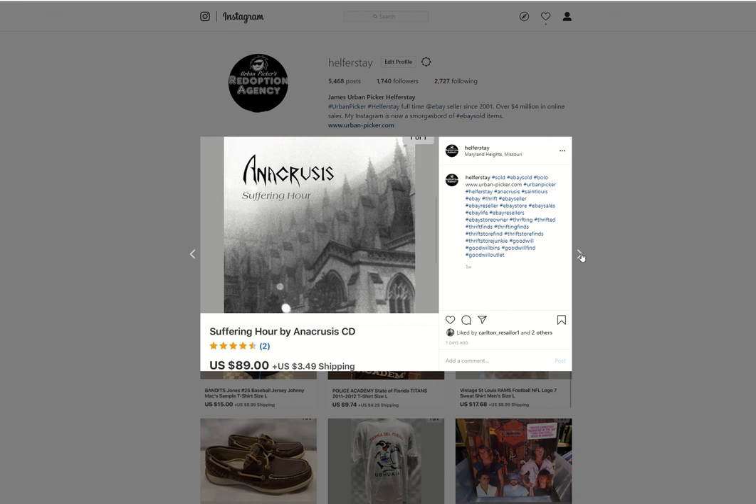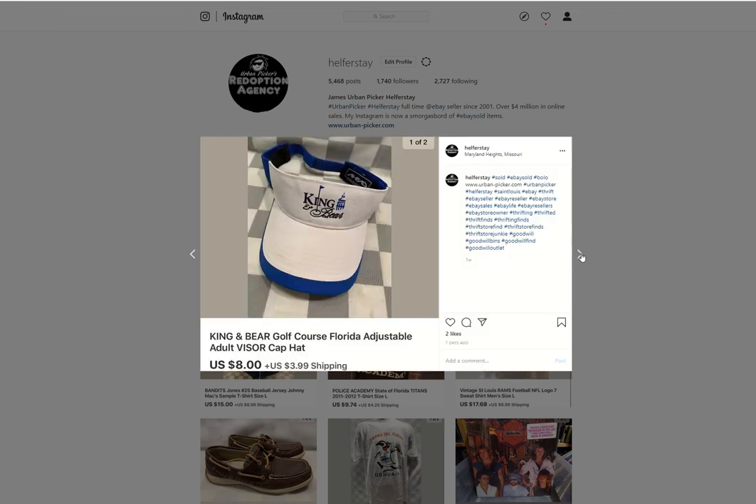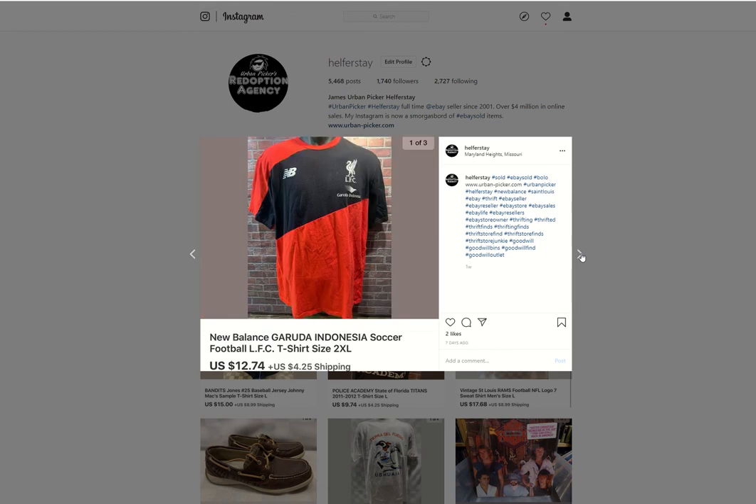That Anacrusis CD was part of the huge Goodwill Outlet haul when I picked up all those CDs from the radio station — if you watched that video. Some open-toed shoes — either $4 into these or from the bins — sold for $12.50. A Ben's item sold for $8. Christ the King Royals item, from the bins not too long ago, sold for $14. New Balance soccer shirt, probably from the bins, sold for $12.74. Another Ben's item, $11.04.